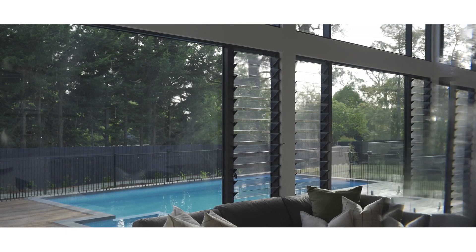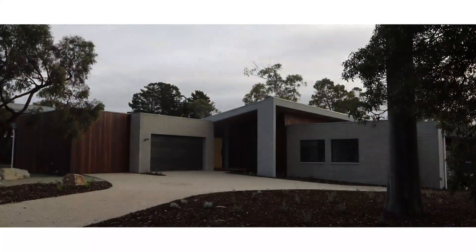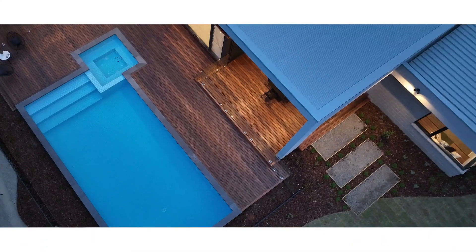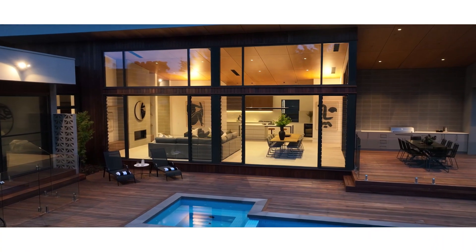We've selected some fantastic Rylock product with louvered windows and double glazing throughout. This actually allows us to have openable windows onto the pool area.